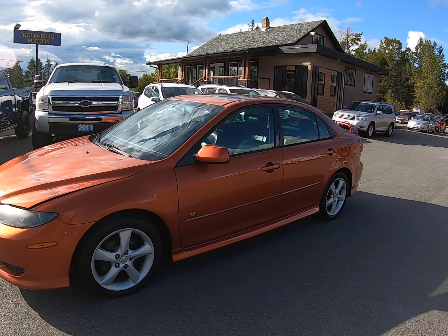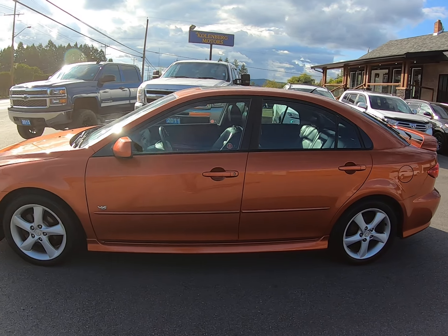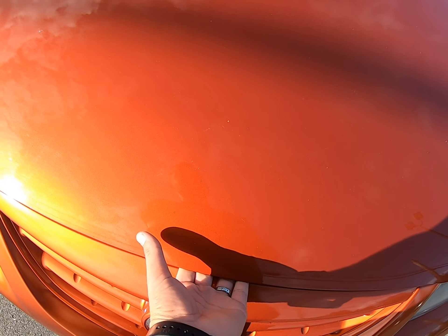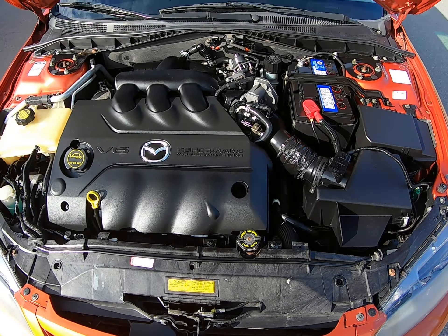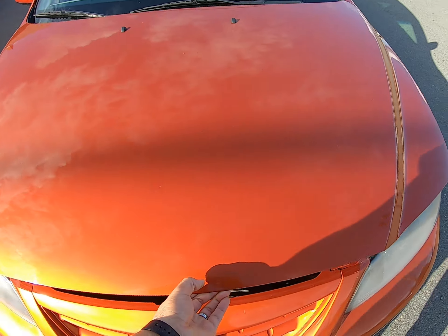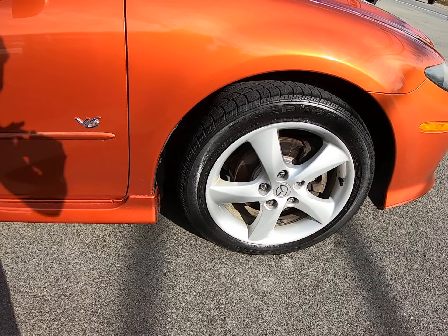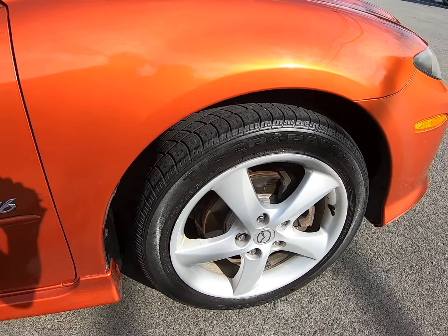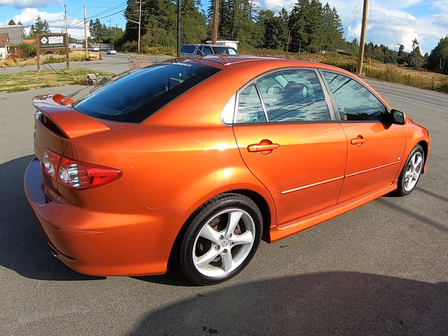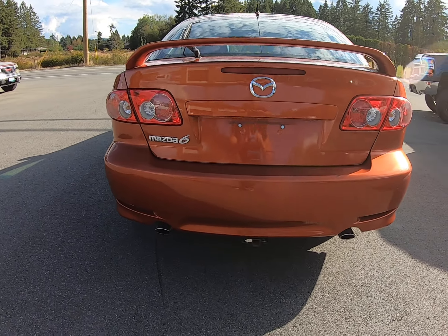2004 Mazda 6, and this is the 4-door with the hatchback, with the 3.0-liter V6 engine. It's got the factory alloy wheels, and it also has new brakes as well, and factory dual exhaust.